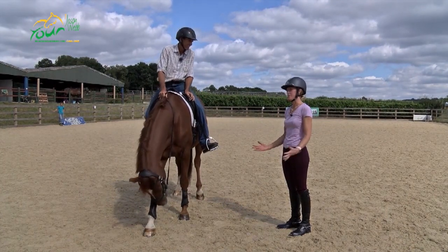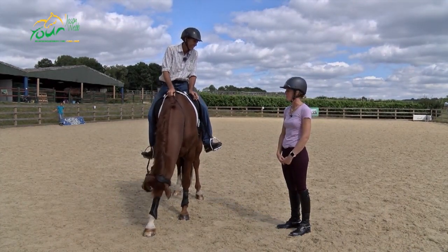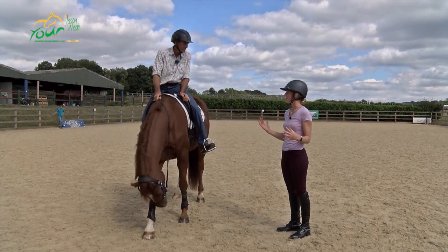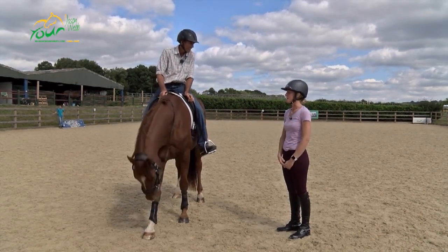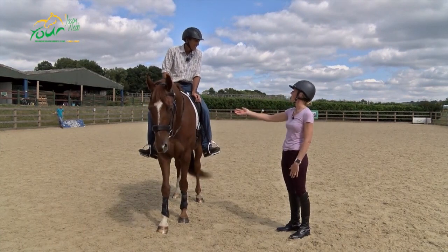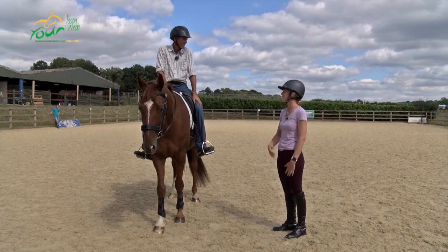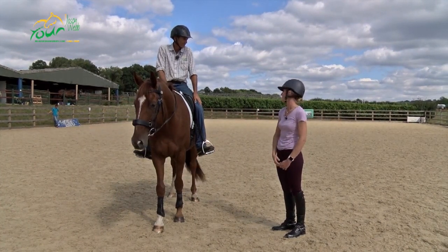Basically I would love to be able to take him to some shows. He's got so much potential, but we just spend all our time spooking. Riding movements is impossible because he's always concentrating on something else rather than what I'd like him to be doing, so trying to get around a test is pretty impossible.